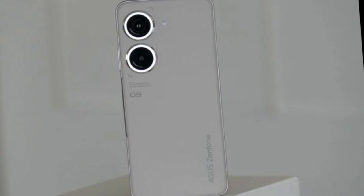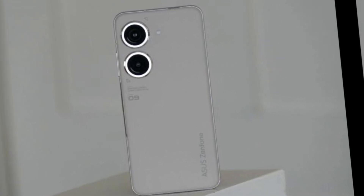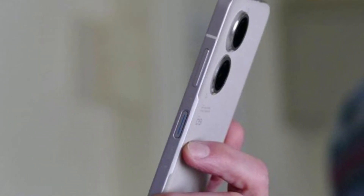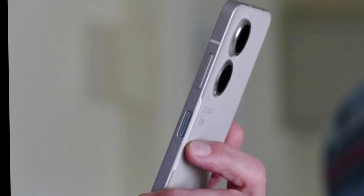The display on the Asus Zenfone 9 is a 6.67-inch IPS LCD with a resolution of 1080 by 2400 pixels. It's not as high resolution as some of the other flagship phones on the market, but it's still a great display with good color accuracy and brightness.